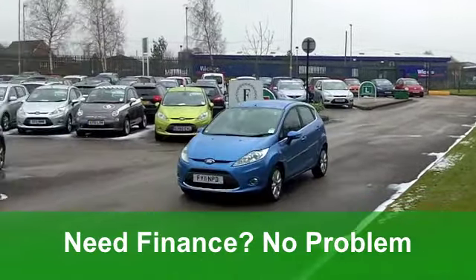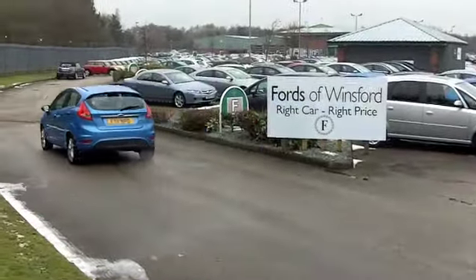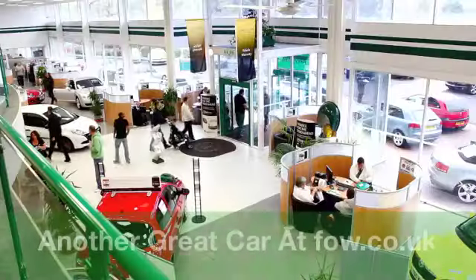Now running cost-wise, you'll get a combined 43 miles per gallon and six months tax, £91. So they're really quite affordable too. It's a good-looking car and it's waiting for you to discover at Fords of Winsford.